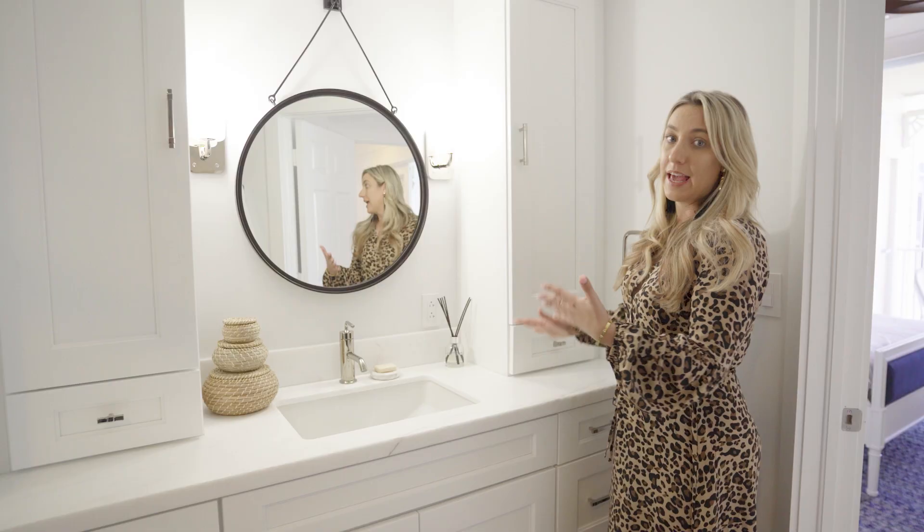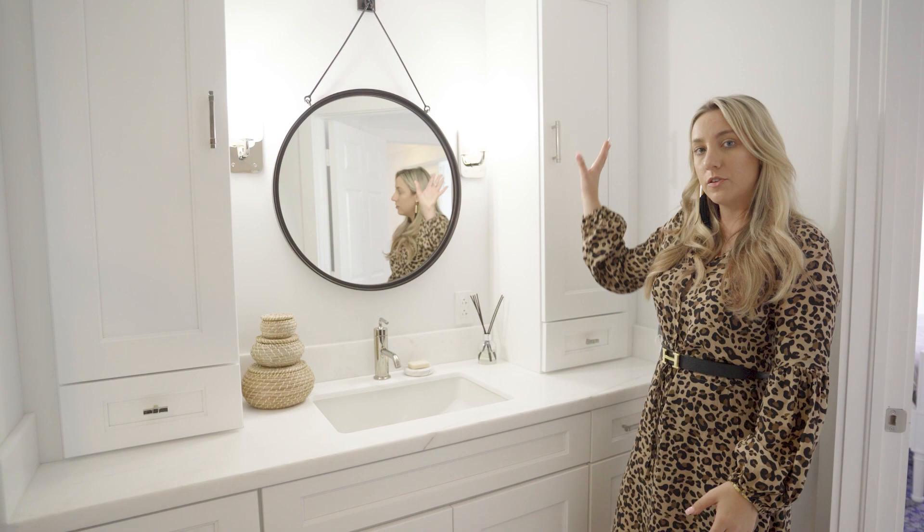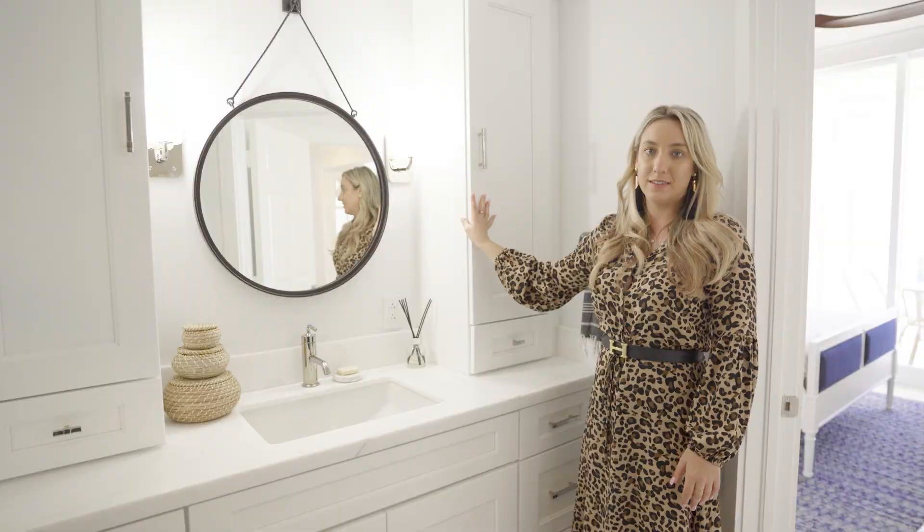This is the guest bathroom. Before, it had a small linen closet and a very tiny vanity. Our client wanted to maximize the storage and counter space, so we took out the linen closet and added all of this custom cabinetry wall to wall, along with these countertop pieces for guests' additional storage needs.